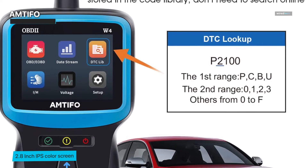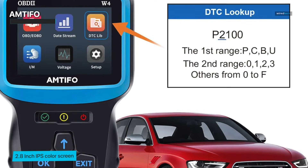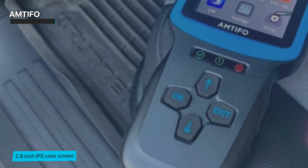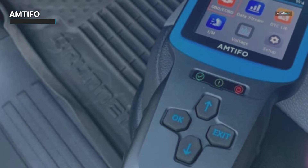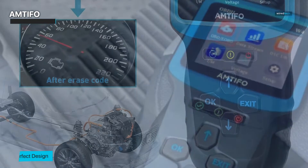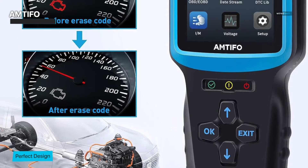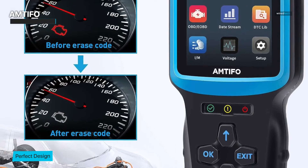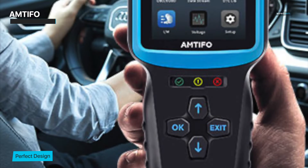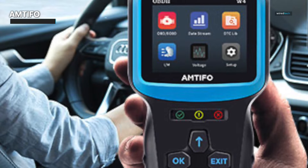Its upgraded indicator light test is a key feature that ensures your vehicle's safety. Plus, advanced diagnostics are available, including testing voltage, performing EVAP system checks, and monitoring O2 sensors. The scanner is compatible with all cars since 1996, making it suitable for both vintage classics and the latest models. This MTFO W4 is available for purchase on Amazon, offering peace of mind and the ability to diagnose and maintain your vehicle like a pro. With the MTFO W4, you're investing in the ability to diagnose and maintain your vehicle like a pro, making your life as a car owner easier.